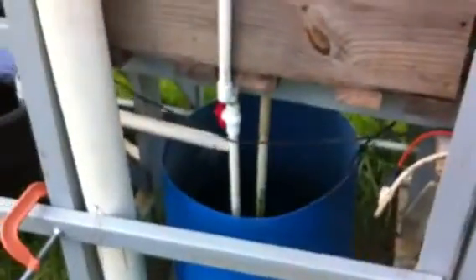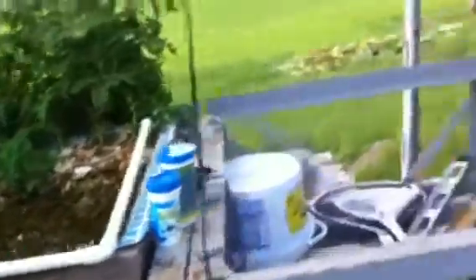We added a sump tank. Now we've got two or three more grow beds that we're going to add to this system. There's a little workspace for me.